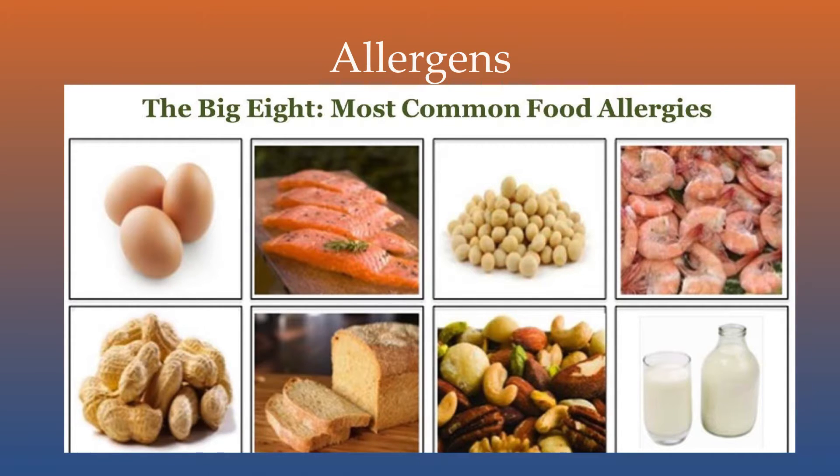The more common allergens include peanuts, sesame seeds, food containing gluten, dairy products, eggs, fish, and shellfish.